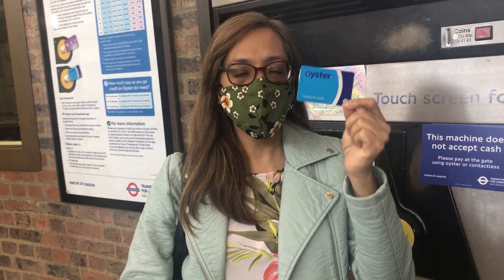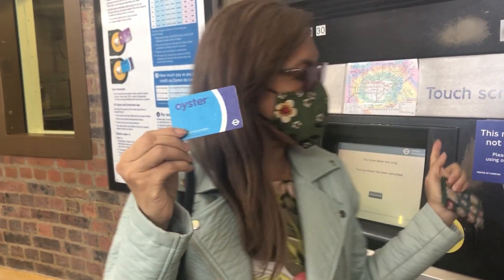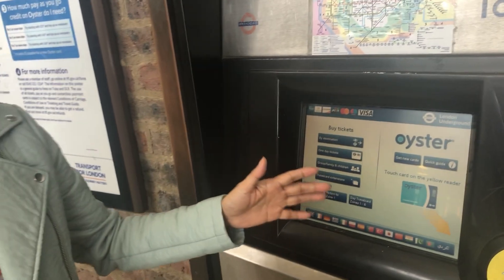So this is what we are using here in London. This is an Oyster card. We don't need to travel using money. We just use this and then tap up in here. This is the Oyster machine.